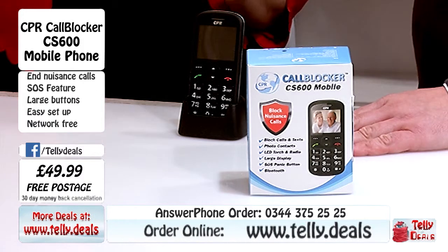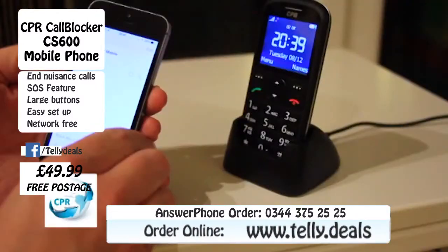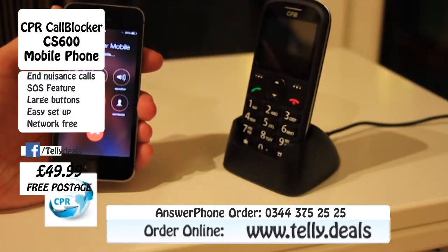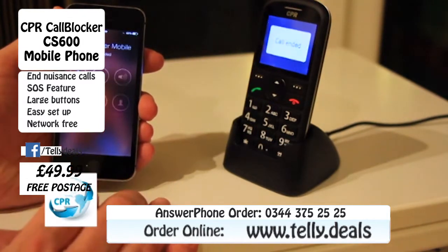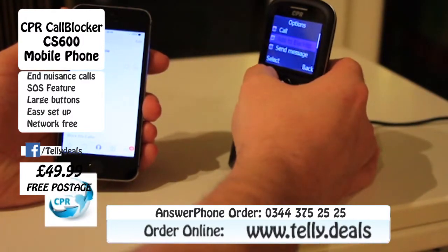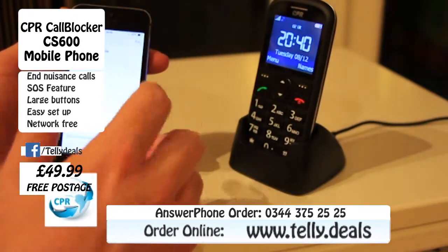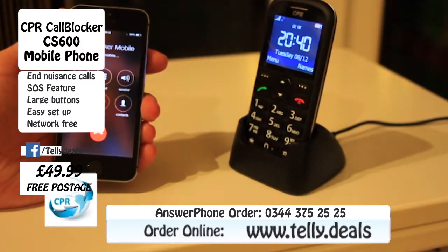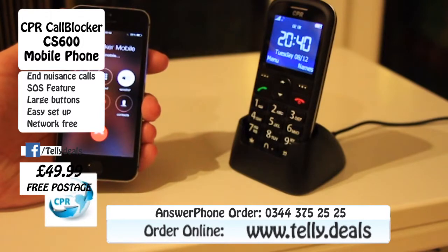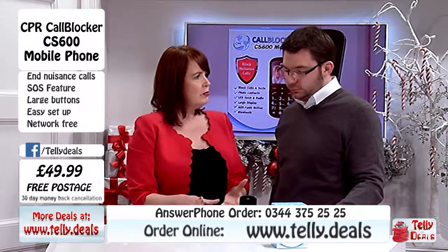We've got a bit of video that Gary recorded showing this phone actually working - let's have a look. So here I'm dialing the call blocker mobile. As we see the phone's ringing, the incoming call from me - and I didn't want to speak to me then. So I'm viewing the phone number and within a couple of clicks I've been added to the blacklist. Then I'm going to try and dial myself again - and this will prove just how resilient this is to nuisance callers. It just hung up and the phone didn't even ring once. It didn't even blink. So that is proof that it really does work.